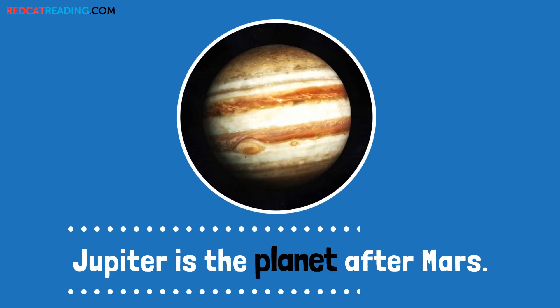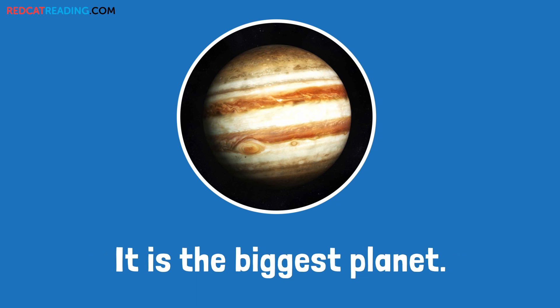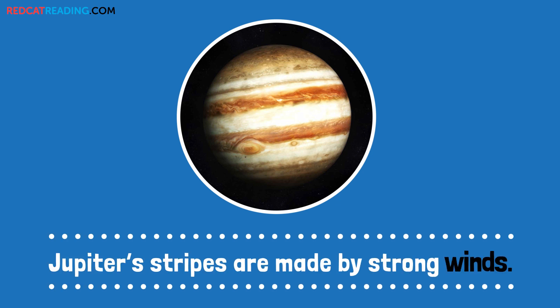Jupiter is the planet after Mars. It is the biggest planet. Jupiter's stripes are made by strong winds.